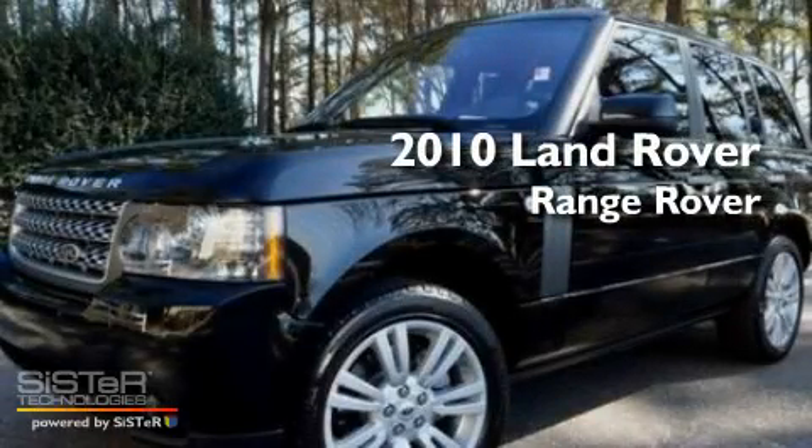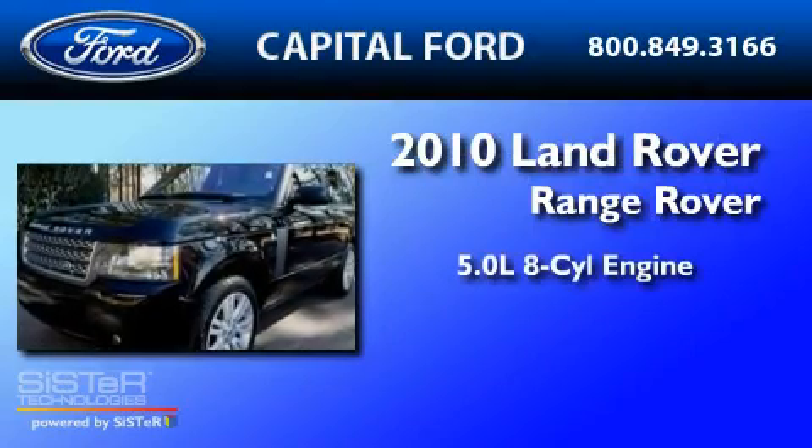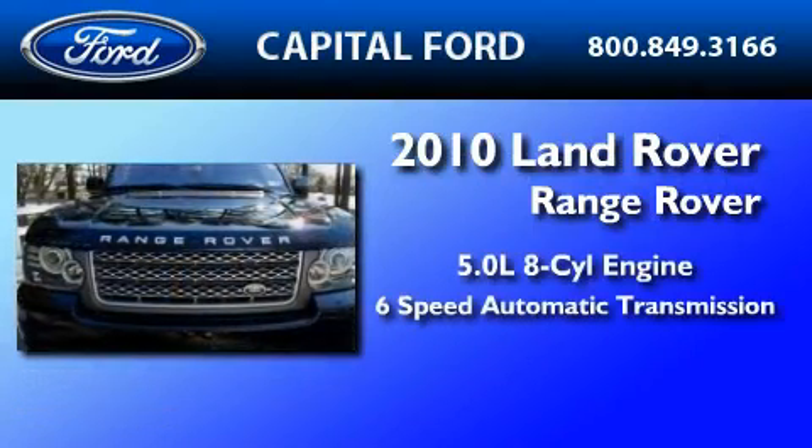This is a 2010 Land Rover Range Rover. It features a 5.0 liter 8-cylinder engine and a 6-speed automatic transmission.